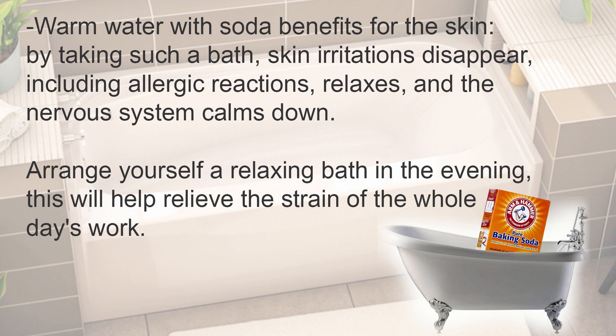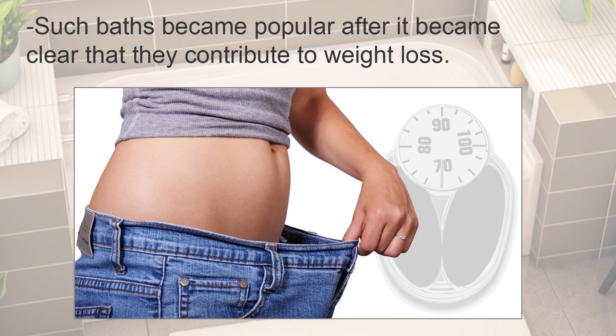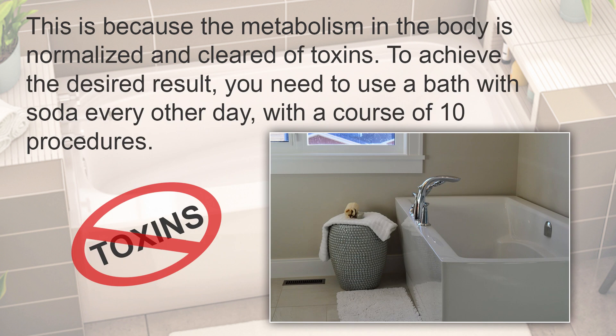Arrange yourself a relaxing bath in the evening — this will help relieve the strain of the whole day's work. Such baths became popular after it became clear that they contribute to weight loss, because the metabolism in the body is normalized and cleared of toxins.